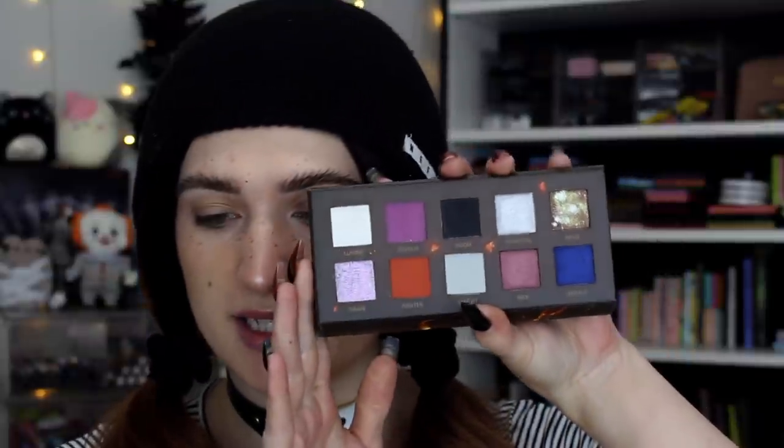We're gonna get into those two looks now, and at the end of the video I will give you my thoughts so far. Let's create the first look with this beautiful palette. This is my first time ever playing with it, and I am just so pumped. This is for sure my favorite color story they've come out with. I love it — I think it's so dark and grungy, and it's everything that I need in the world.